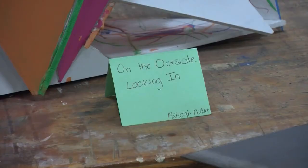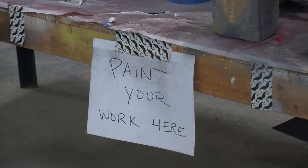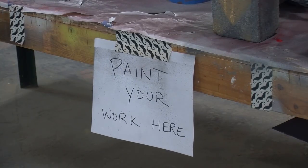No matter what path these students take, one thing is for sure — they can thank Art 215 for showing them that art can mean much more than a brush on a canvas. Colton Jeffries, MU Report.